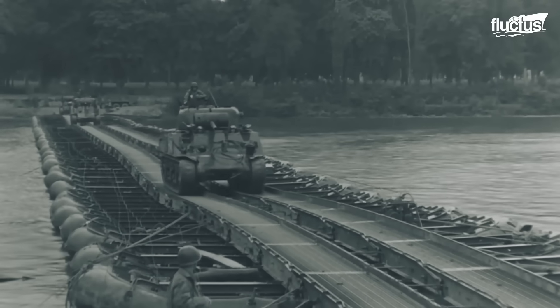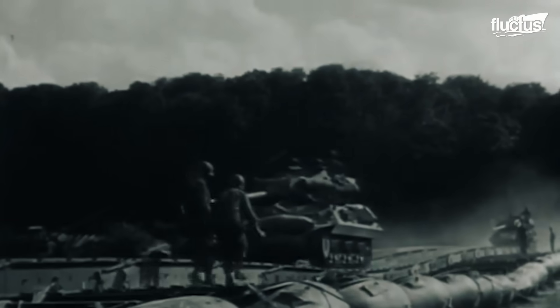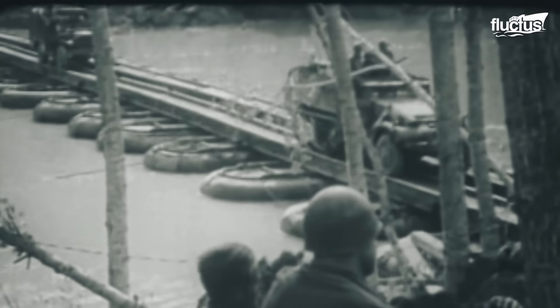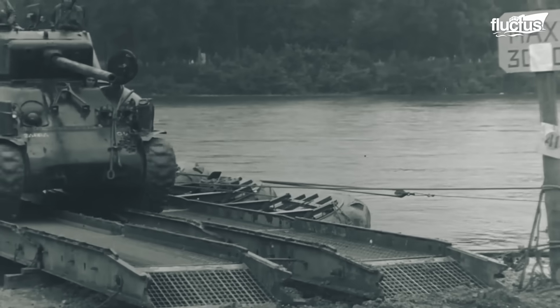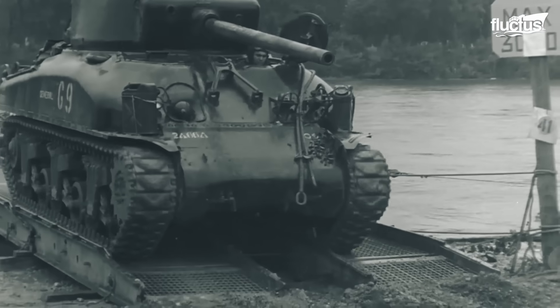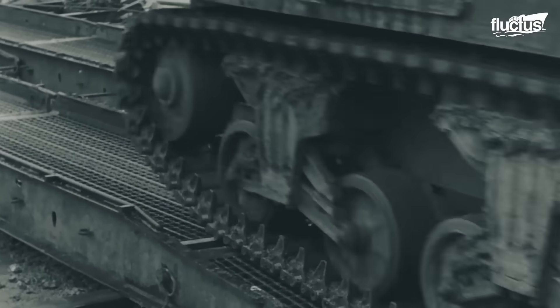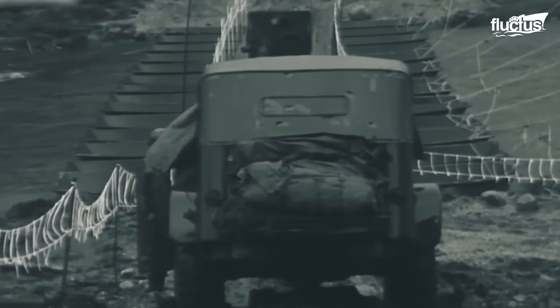The Moselle, nearly 300 feet wide, was crossed by U.S. troops to capture the French city of Nancy. Even more significant was the crossing of the Rhine River, Germany's last major natural line of defense, marking a crucial step toward victory in Europe.